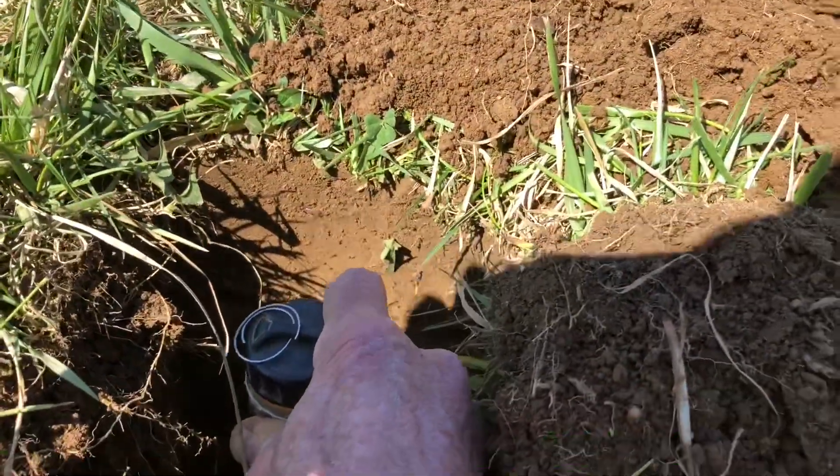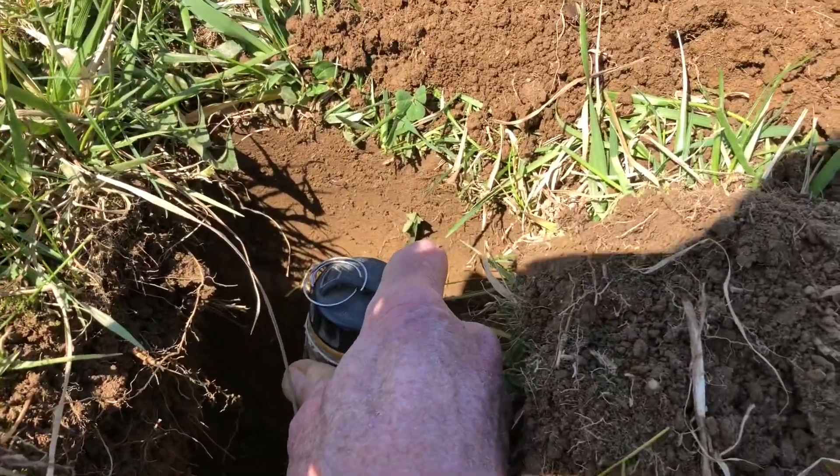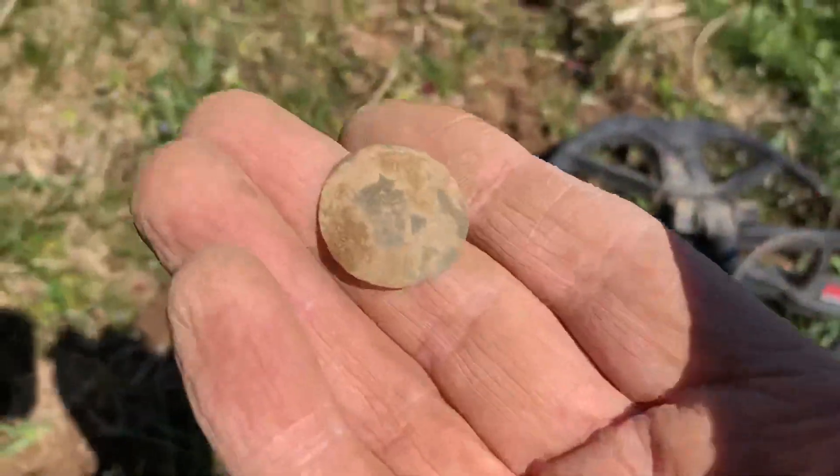The pinpointer is down in the hole about two inches, so it's about ten or eleven inches deep. The Equinox gave a nice reading and it looks like a flat button.